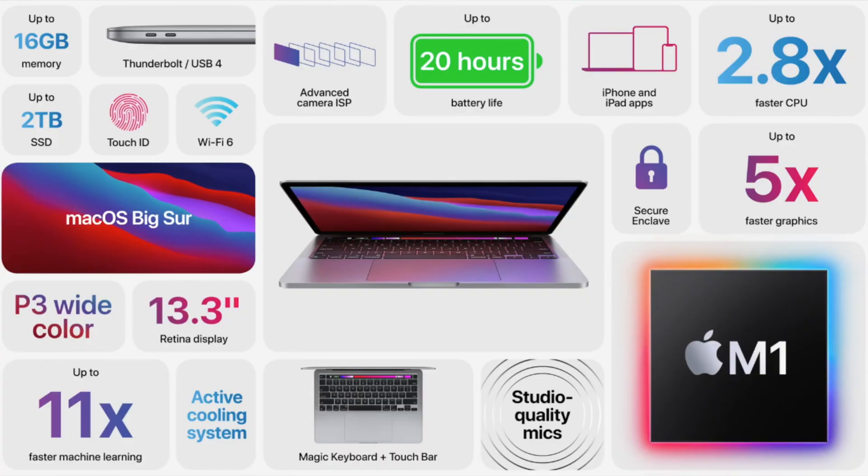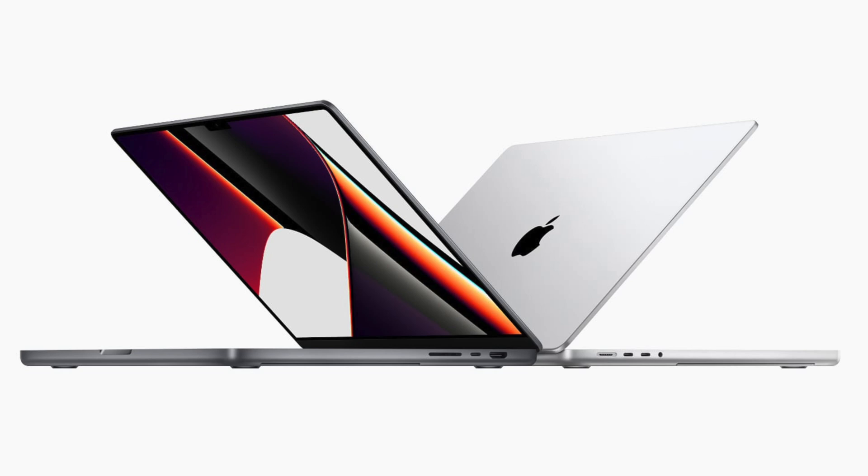So I own the MacBook M1. This is the cheapest version of the M1 MacBook that you can get — the 13 inch, the lowest amount of gigs. This costs $1,200, I believe, or $1,299. So right here, I have the new 14 inch MacBook Pro. Again, this is the cheapest version that you can get of this computer.